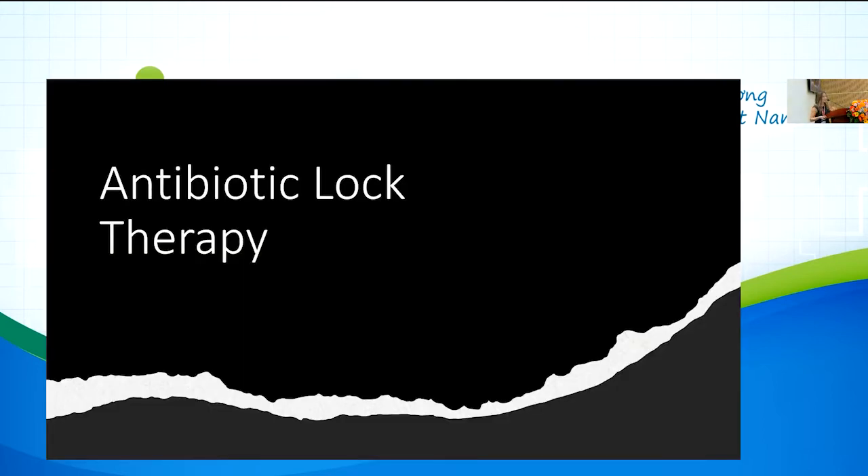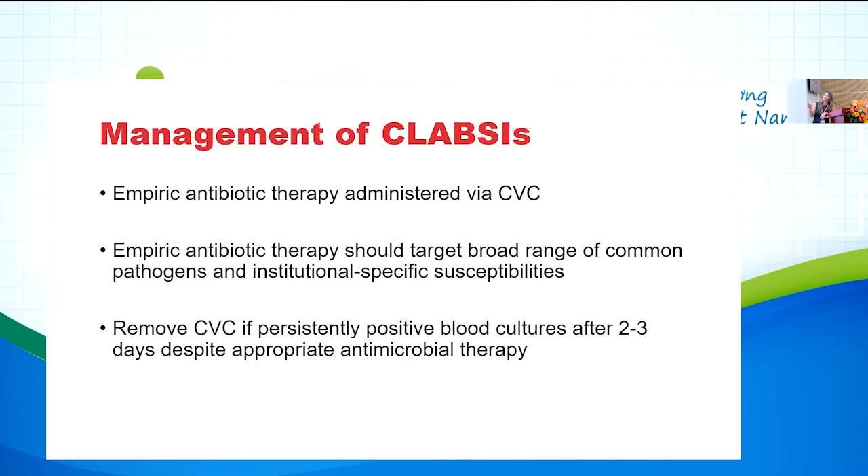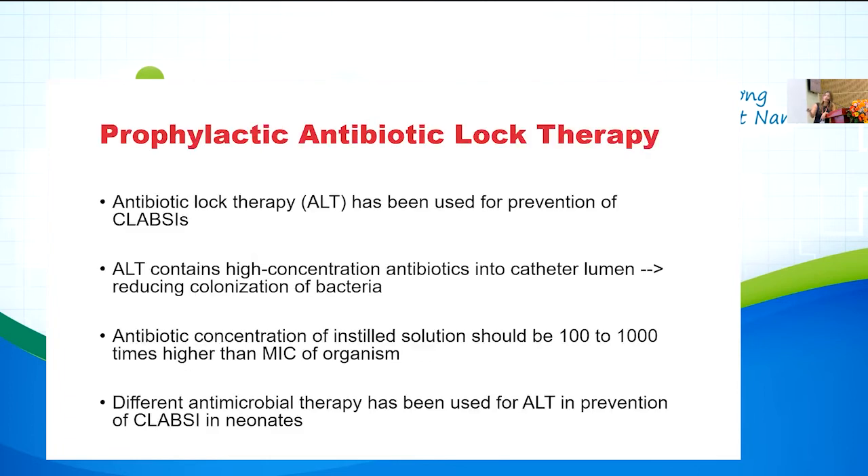The last strategy is antibiotic lock therapy. When a patient has a central line infection, technically you should remove the line, but in the neonatal ICU that is very difficult. Antibiotic lock therapy — ALT — has been used to prevent central line infection. It involves instilling high-concentration antibiotics into the catheter lumen, reducing bacterial colonization. The antibiotic concentration instilled should be at least 100 to 100,000 times the MIC.